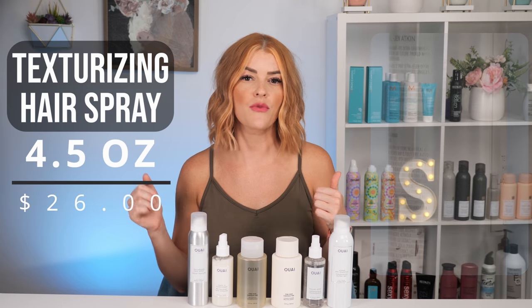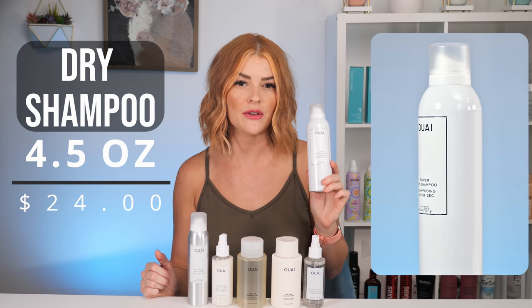The texturizing hair spray is described as if a hair spray and dry shampoo had a baby — it's going to give you a bit of hold while adding texture for more movement in your hair. I've used this product before but only for the texture aspect when I curled my hair, so I'm curious to use it more as just a straight hair spray. It also retails for $26 and is 4.5 ounces. Last and never least, we have the dry shampoo — always a necessity. It's 4.5 ounces, retailing for $24, made with rice starch to absorb oil and keep your volume.